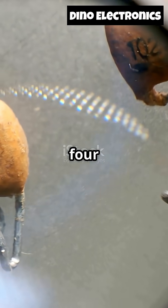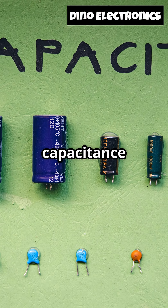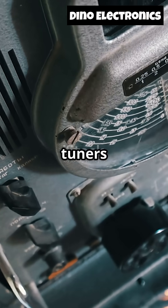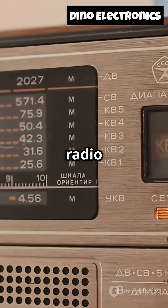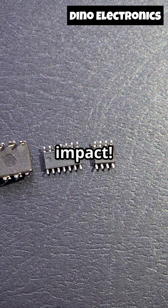Next up, number four, the Varactor Diode. This one's a bit of a shapeshifter. It's a diode whose capacitance changes as you adjust the voltage across it. Radio tuners use varactor diodes to switch frequencies without any moving parts. So when you tap through radio stations, it's a varactor diode making that possible. Little component, huge impact.